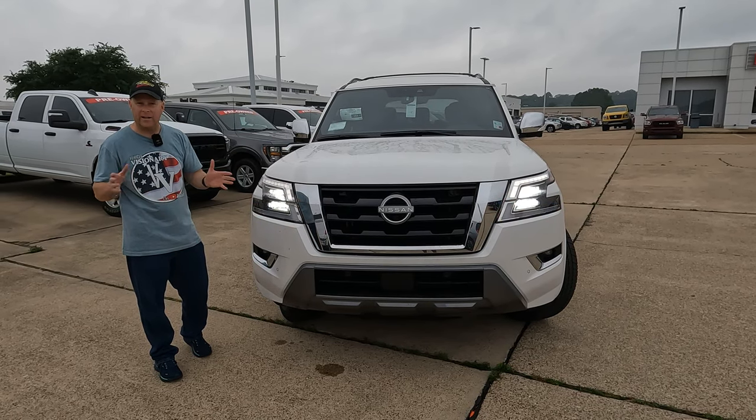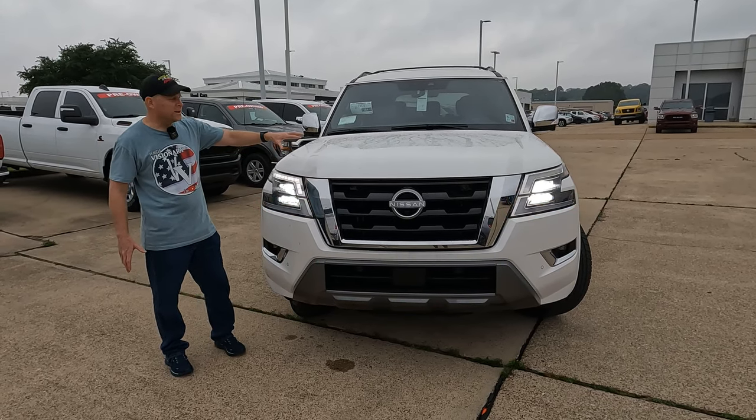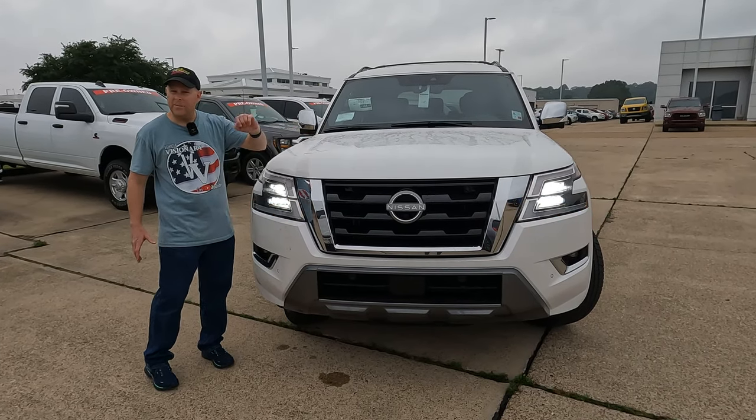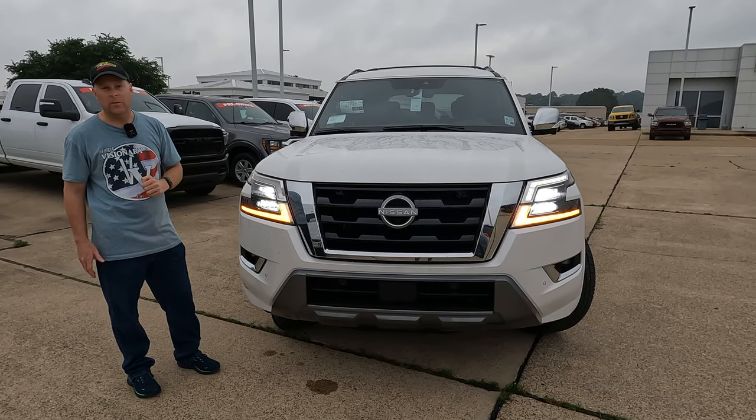There's going to be a new engine under the hood and a lot of changes. Towing numbers are solid here, and you can still get the V8 under the hood. As always, there's a link in the description to the Orr Nissan website.